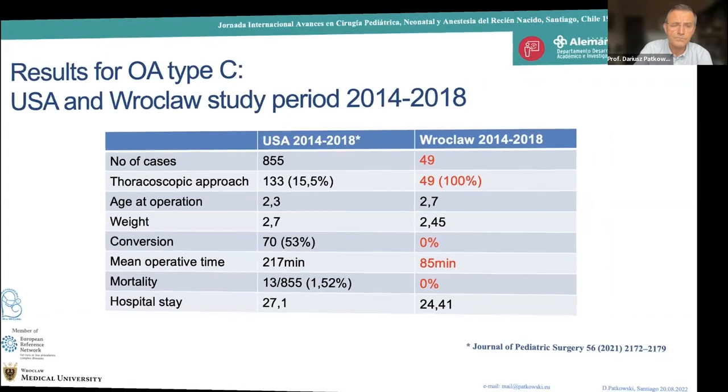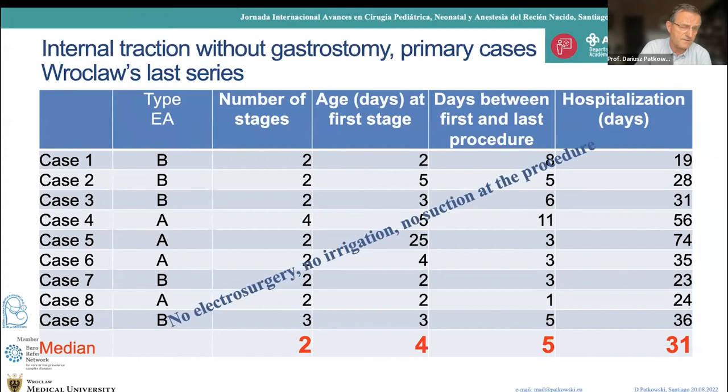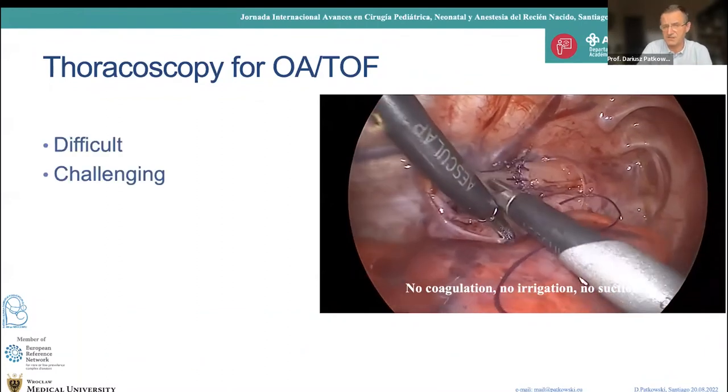For long gap — type A and type B — these are our last nine primary cases managed without any gastrostomy. In all cases we were able to perform the esophageal anastomosis, more often after two stages but also one case that required four stages. Median hospital stay was 31 days for these patients. There was no electrosurgery, no irrigation, and no suction during the procedure.